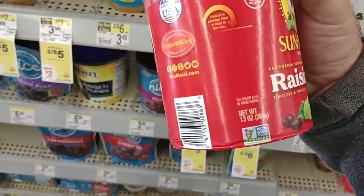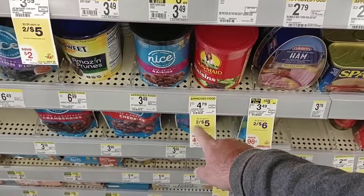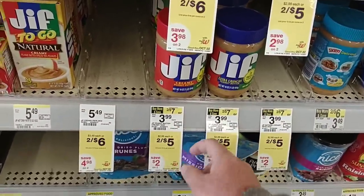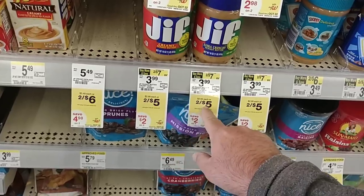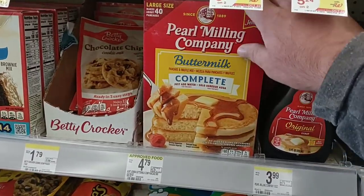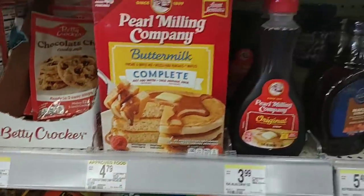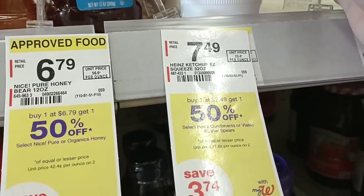Not the place you want to get Maxwell House — they don't have the light blend someone was asking about. They do have the original roast: 30.6 ounces for $14.49, which is crazy. The wake-up roast 30.65 ounces is $13.49, a dollar cheaper. Definitely not the place to buy cereal. Look at this — a 16.6-ounce box of Raisin Bran for $6.49. But buy one, get one free, so that brings it down to $3.25 a box. That makes a huge difference. Regular price on cereal here is insane, but if you find a deal like that, it's pretty good.